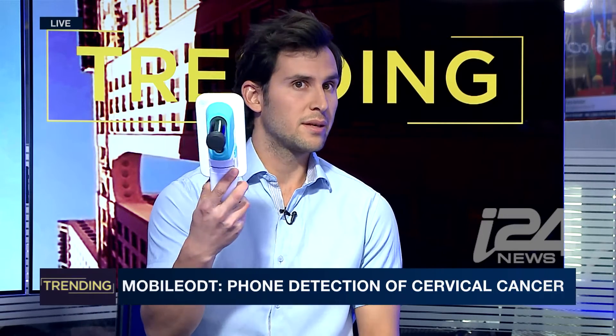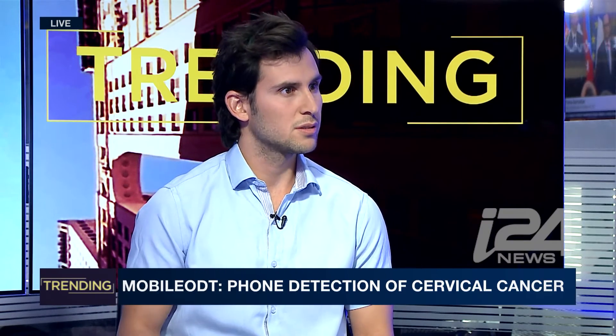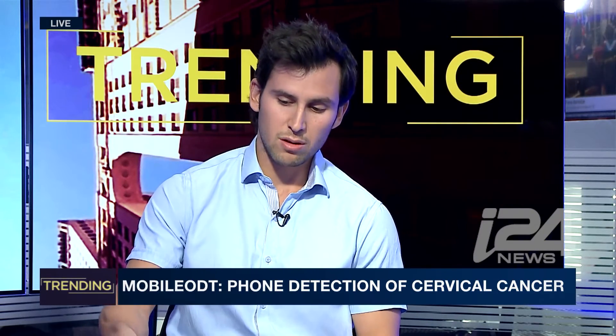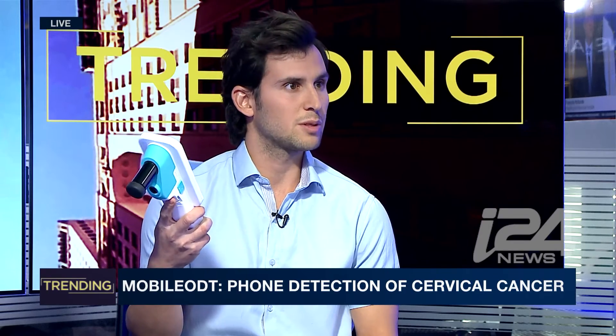So we created this device, which is a mobile colposcope. A colposcope is usually a device that costs ten thousand dollars and is usually around my size, and we captured all of its capabilities in this handheld mobile device at a fraction of the price.